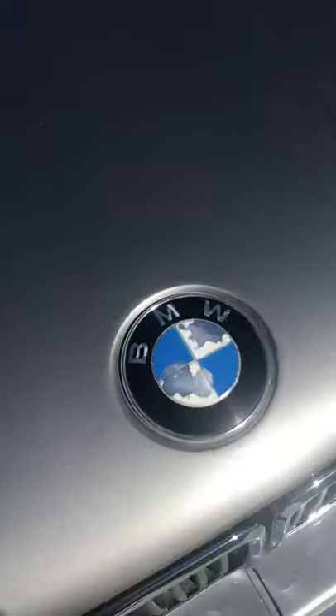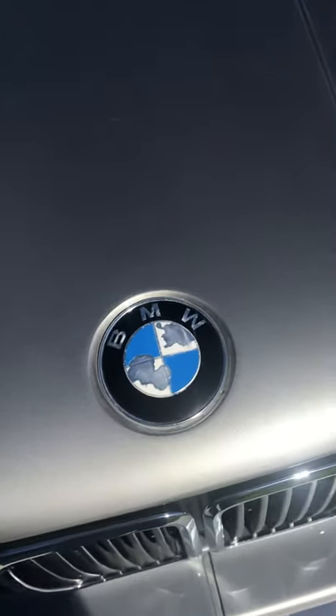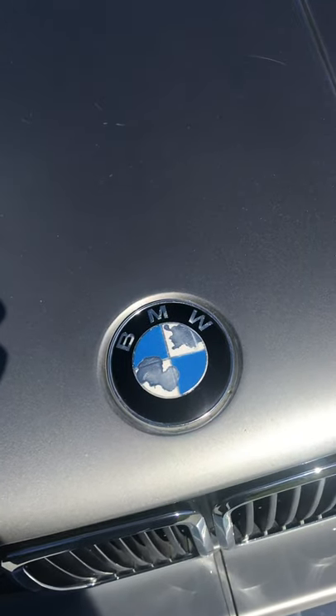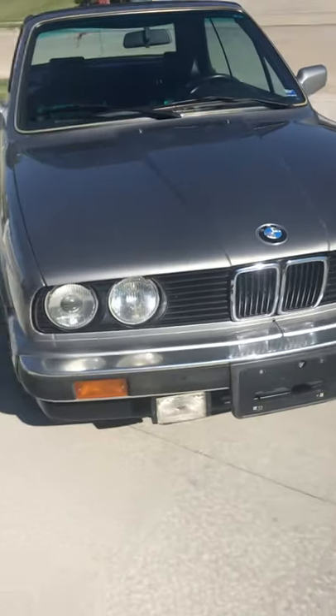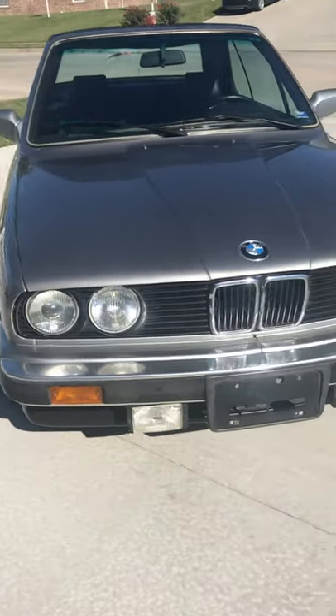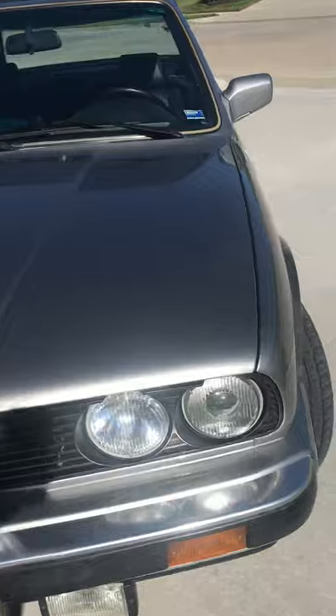Going around to the front of the car, both front and rear emblems need to be replaced — I just didn't get around to it. There are some very fine scratches in the hood; you can see they're in the clear coat, not through the paint. Going down the side of the car, there are a few rock chips on the leading edge of the hood.